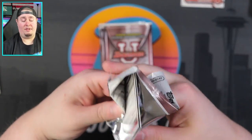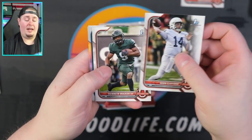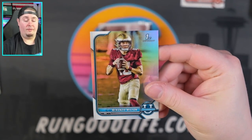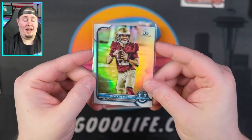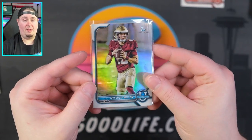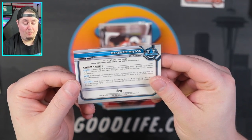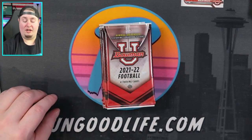Still looking for our two autos in this box. Sean Clifford, Kenneth Walker refractor, Mackenzie Milton. I just find it so weird that they didn't put any information about the college at all — maybe they legally can't. You would think they'd at least put it on the back somewhere. Very strange. Dalton Kincaid.